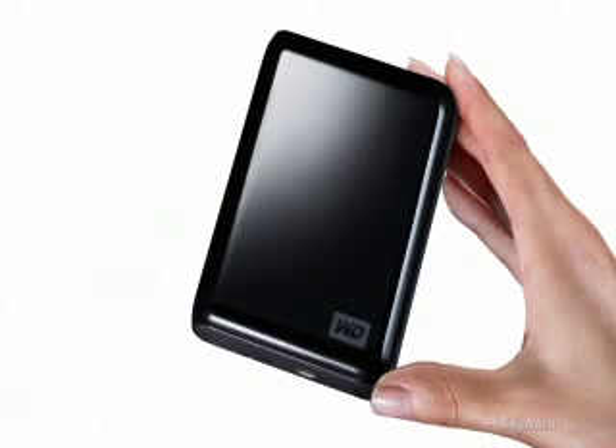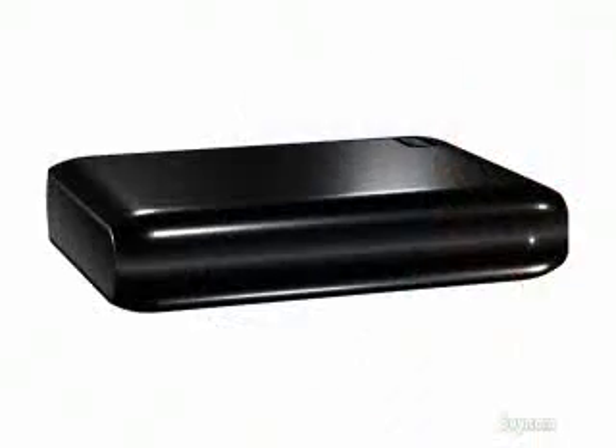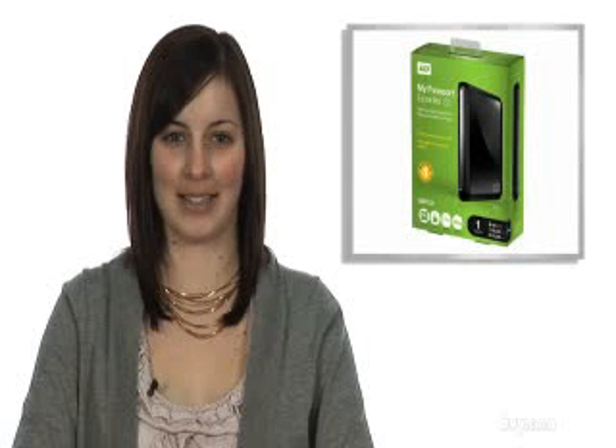Not only does it have a large capacity, but now this drive includes automatic continuous backup and, most importantly, it has password protection. Its 256-bit hardware-based encryption allows you to have peace of mind knowing that your data is protected from unauthorized access.